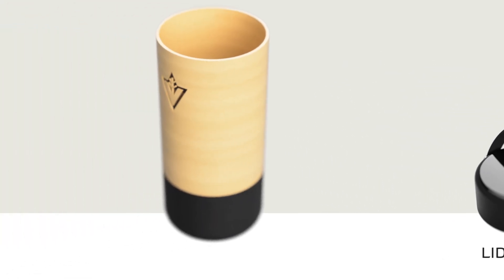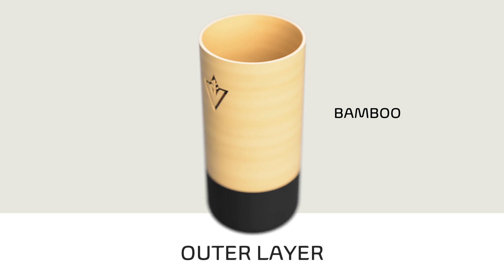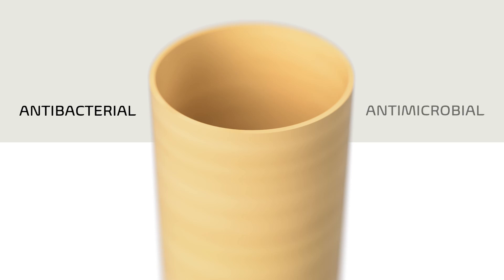For the outer layer of the body, it was made of bamboo, which makes it more eco-friendly and sustainable. It is a local material that has natural antibacterial and antimicrobial characteristics, making it a safe and hygienic material for water bottles.